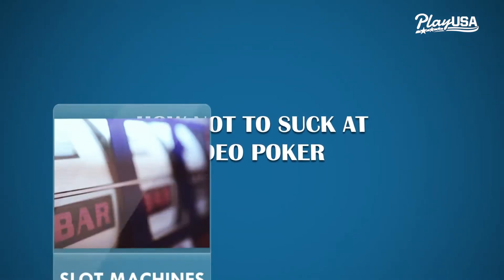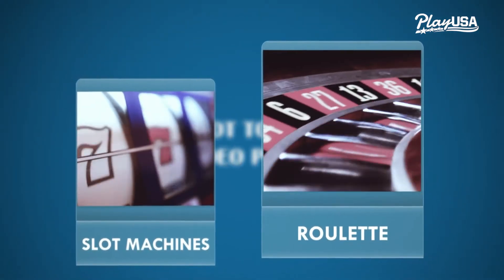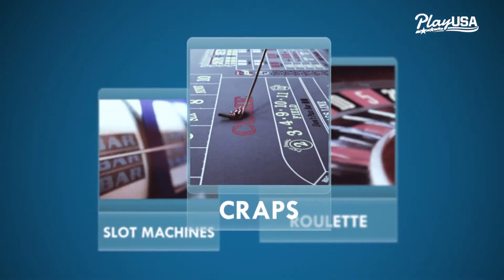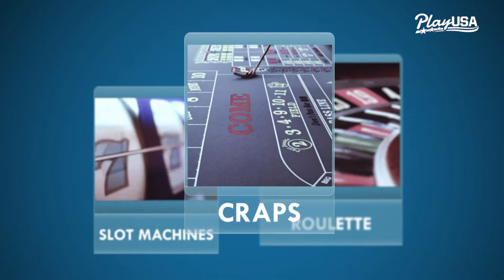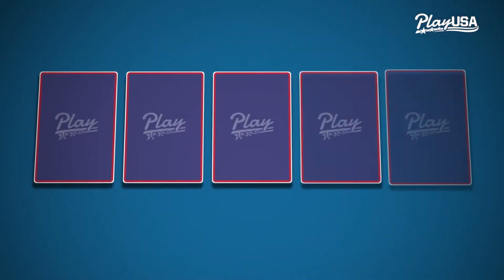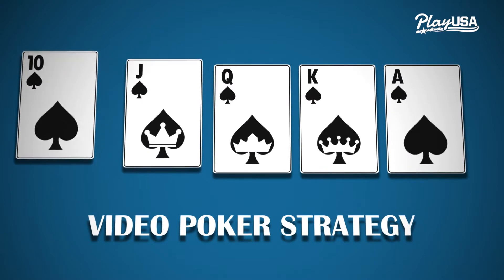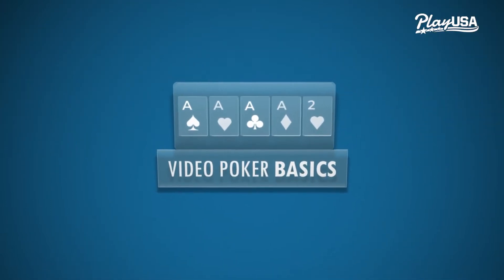Unlike other casino games like slots or roulette, your decisions in video poker have a direct impact on your chance of winning. That's why not sucking at video poker is all about using the right strategy. We'll get into the most popular versions of the game and how to win at them, but first the basics.